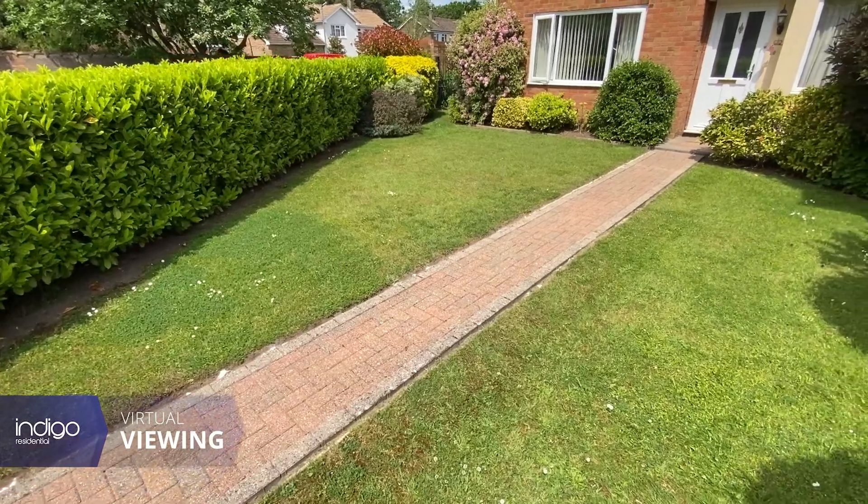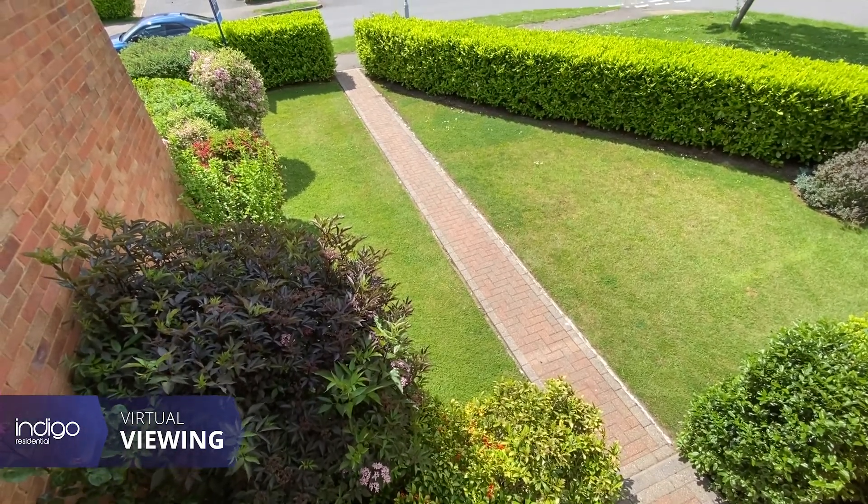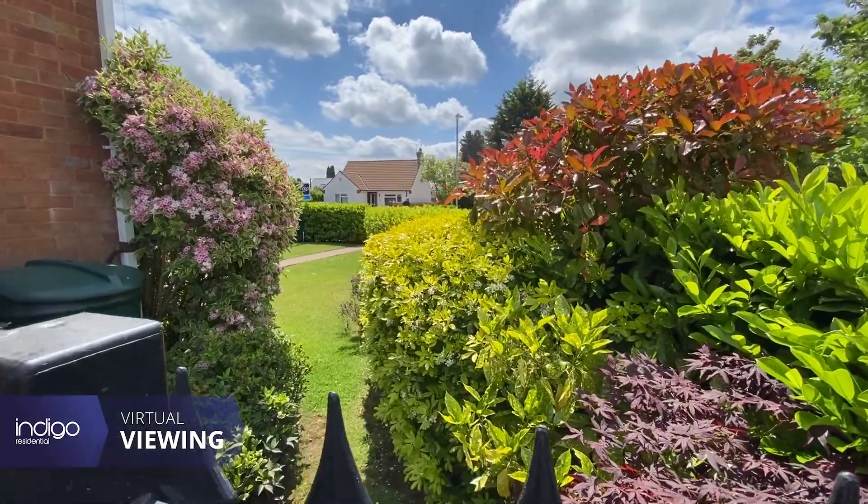As you enter the property you're greeted with a lovely mature front garden, blooming with shrubs and flowers and a laid lawn.